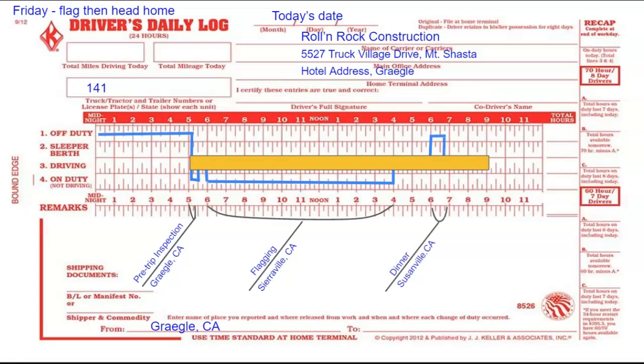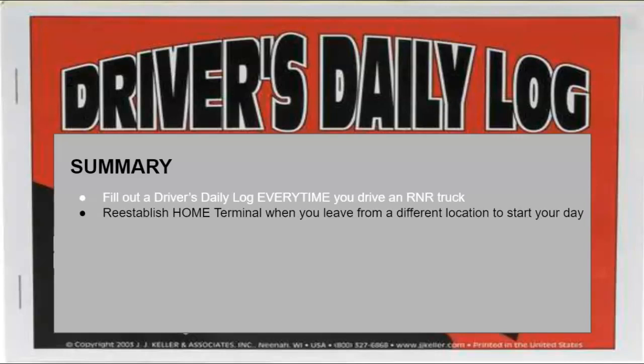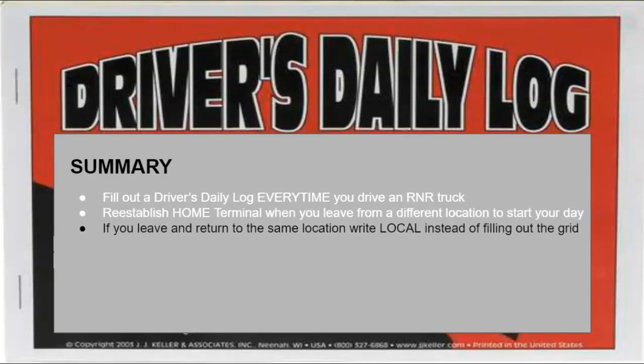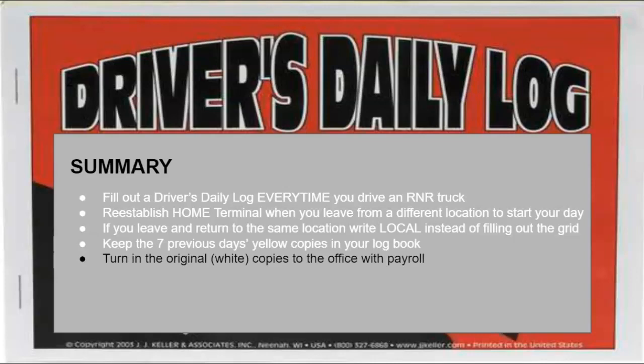Let's review: you must fill out a driver's log every time you drive an R&R truck. Re-establish a home terminal when you leave from a different location to start your day. If you leave and return to the same location and stay within a 100-mile radius, you can write 'local' instead of filling out the grid. Make sure you keep the seven previous day yellow copies in your logbook and turn in the original white copies to the office with your time card.